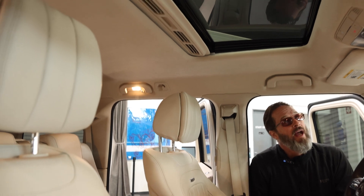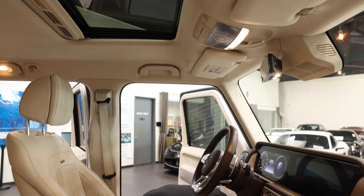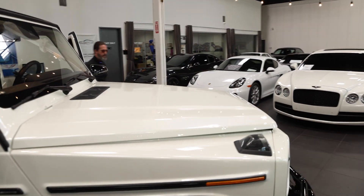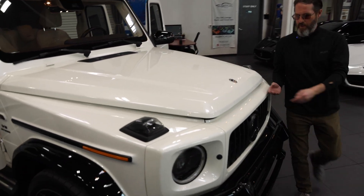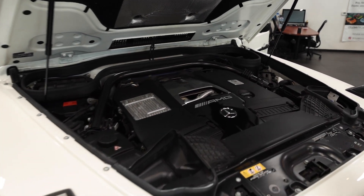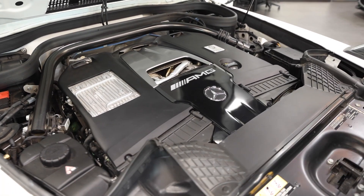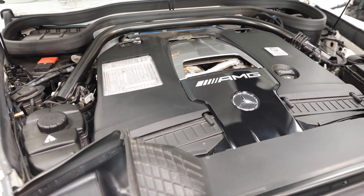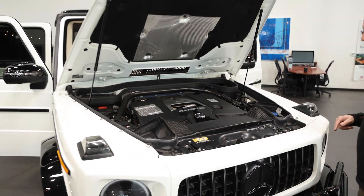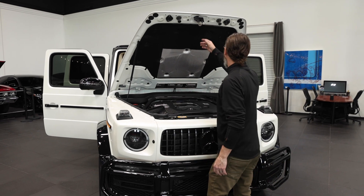Moonroof looks great. Headliner looks great. Amazing. Let's take a look at the motor. I haven't seen this motor — I hope it's clean. Hey, it's clean enough. Looks good in here. Proud of you, Benjamin. Well done. Lucky you getting to put one of these things together. Way cool. Everything's super nice and clean in here. No surprises.